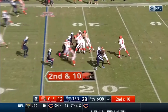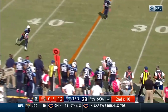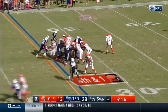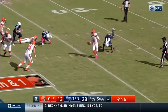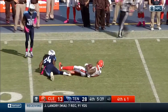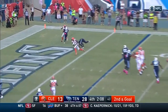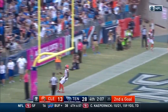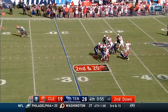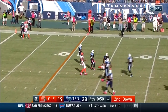Right here we have Terrell Pryor just taking a normal release. Cody Kessler throws a phenomenal ball — pretty much a back shoulder comeback. Terrell Pryor, as you've seen in this video, loves comebacks. He just big-bodied him. This one is just a simple slant pattern — it's a rub route, that's why it is so effective. A lot of teams do it, especially the New England Patriots.